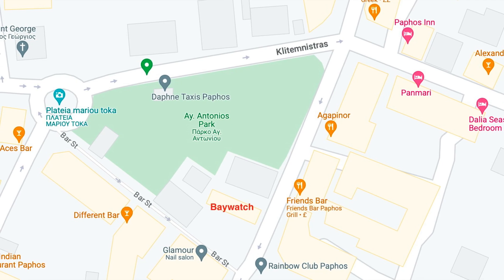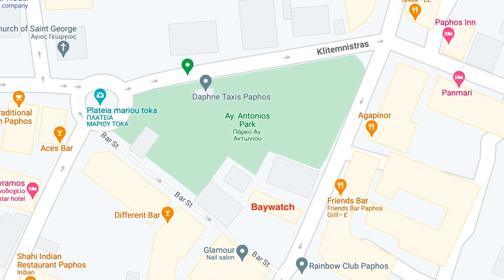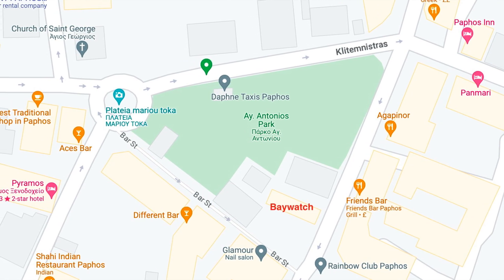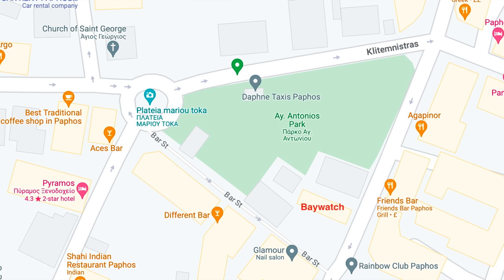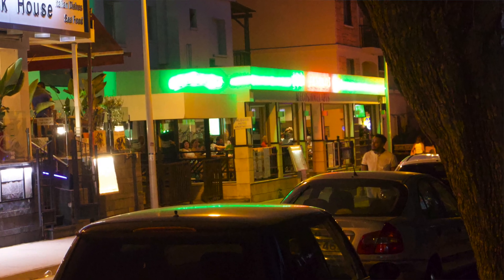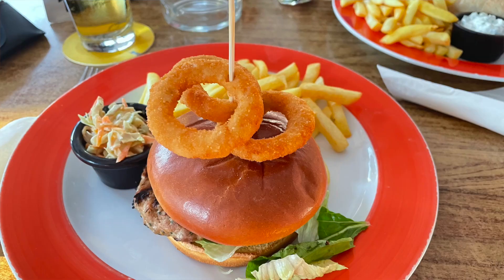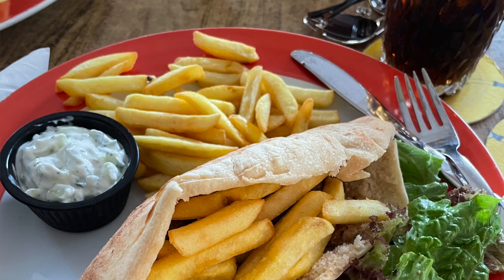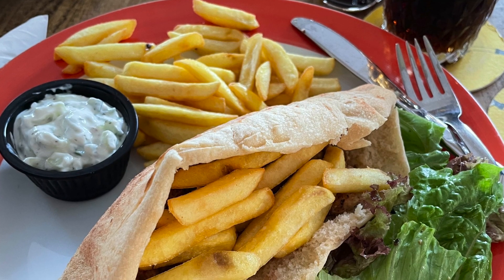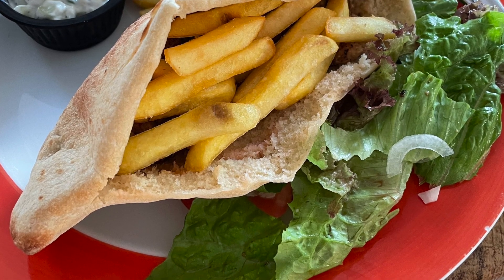We had a wander to see what pubs were around and where, then came back and had some food at the Friends Bar. I got a New York burger with Jack Daniel's sauce, which was lovely, and she got a kebab that came in a pita bread — that was tasty as well. We stayed there for a couple of drinks.